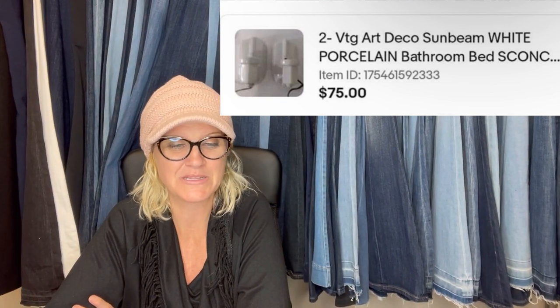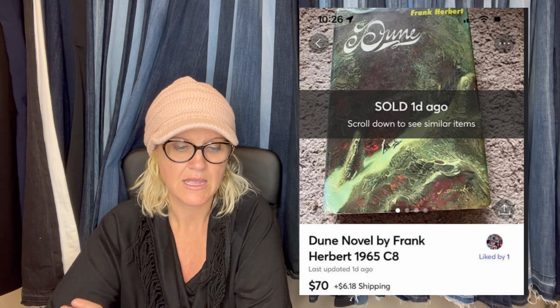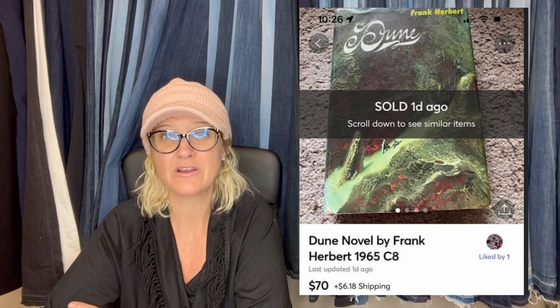Sold a pair of art deco Sunbeam light fixtures for $75 — bought years ago at an auction, probably in a box of stuff for $5. No one wanted this style in the area back then. They are vintage art deco Sunbeam white porcelain bathroom/bedroom sconces. Please try to get me a big photo so everybody can see. Sold in a few hours. It is a Dune novel by Frank Herbert, 1965, sold for $70. I believe I asked her to bring this over and share it but she didn't add the details — I thought it was a cool one.